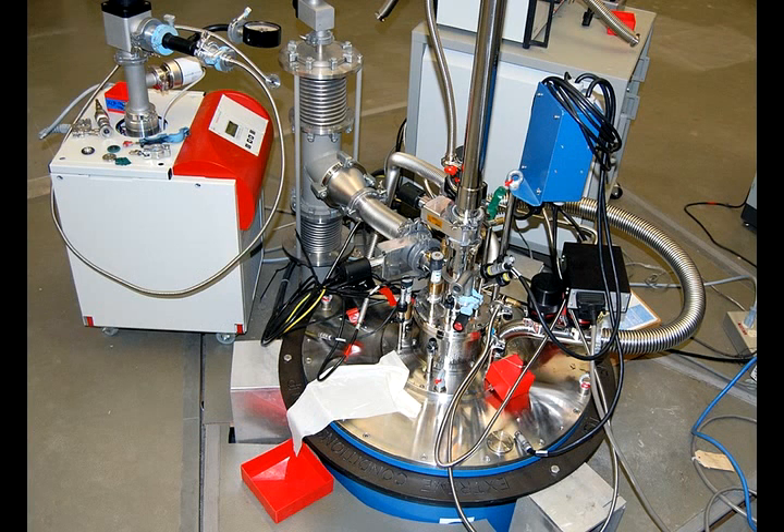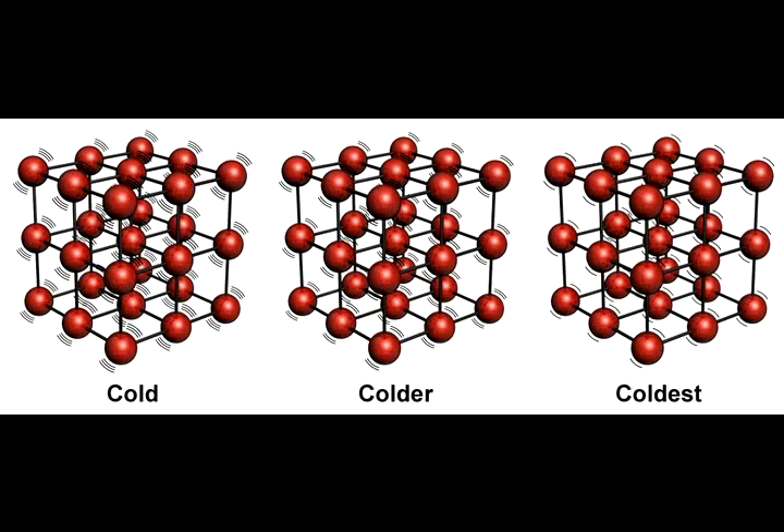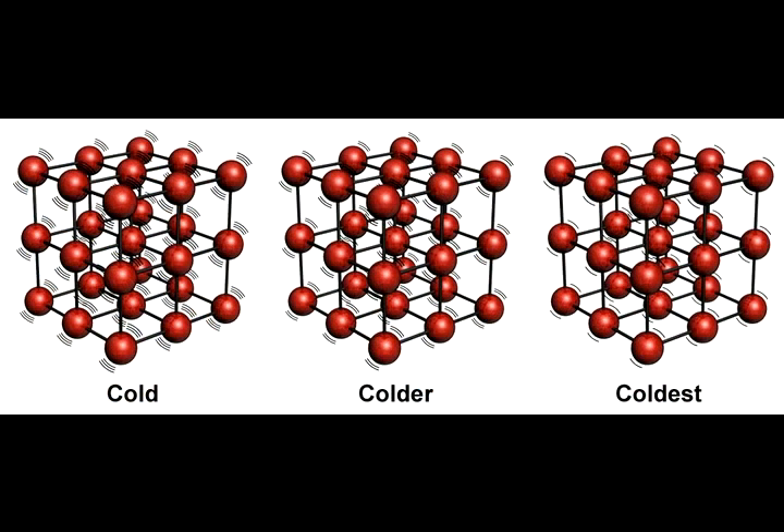A couple of them get all the way down to 20 thousandths of a degree above absolute zero, or 20 millikelvin. Absolute zero is the lack of all vibrational motion of an atom, meaning that it is truly in its ground state — its lowest energy state that it can attain.